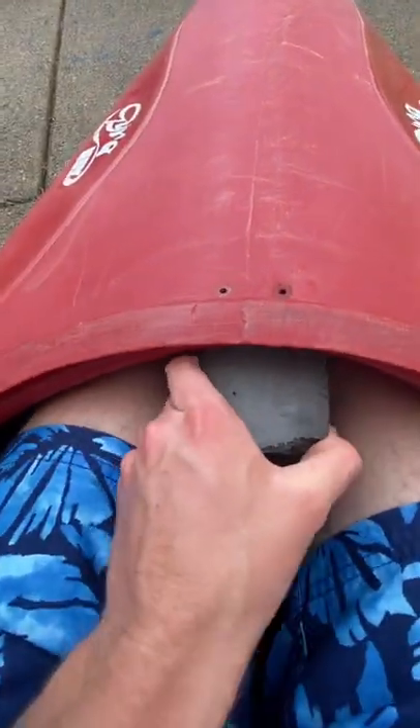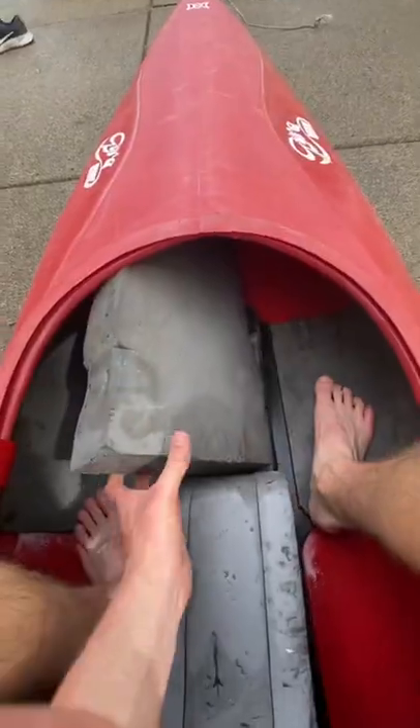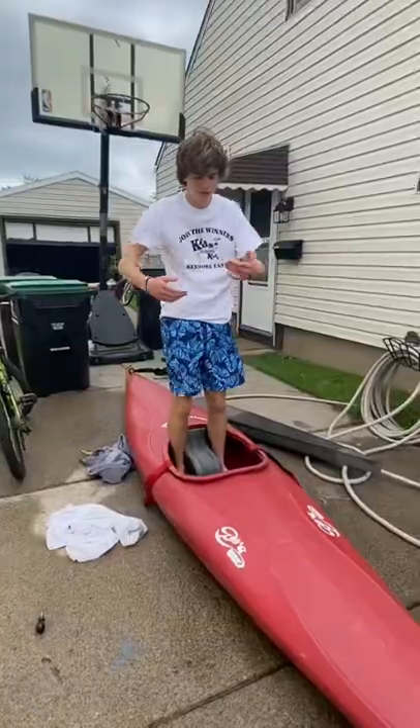There we go. Now this thing can move. Let's take this long piece out. Now let's look in — hey, you can see all the way to the end now. Now I can fit inside.